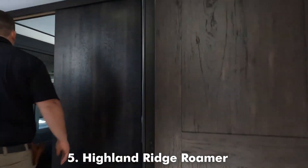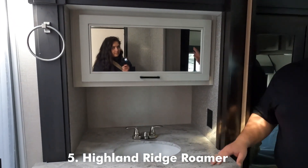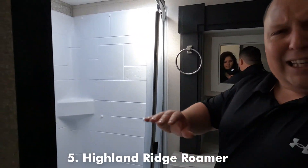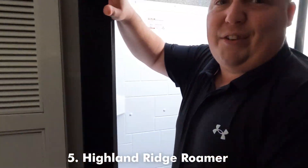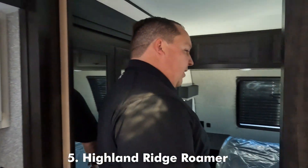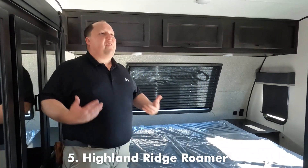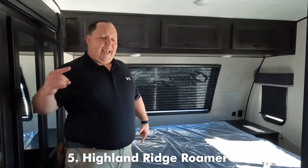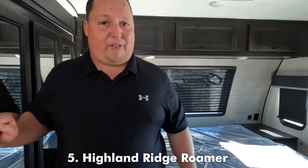Coming in here is the bathroom area — nice shower, nice sink, really spacious bathroom. And check this out: prep for a stackable washer and dryer. I actually didn't even know that. Then coming into the bedroom — smaller bedroom, but again, this unit is designated for families. To get that type of living room with that bunk action is awesome. It's easy to see why this made the list. This is a great start to the bunkhouse fifth wheels. Let's take a look at number four.